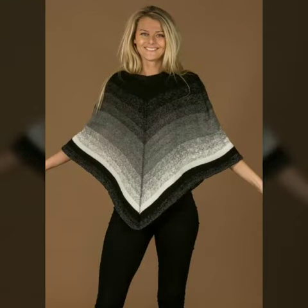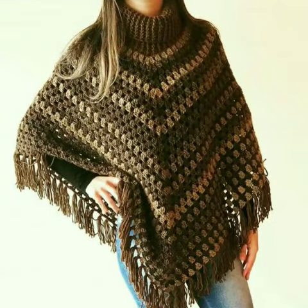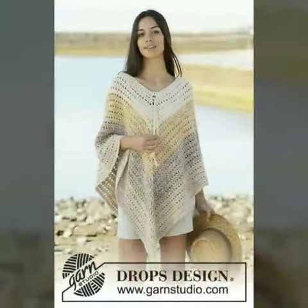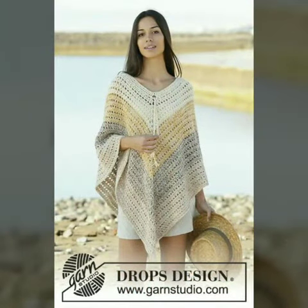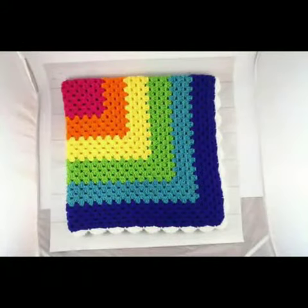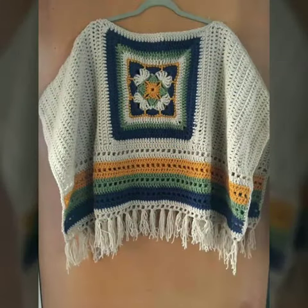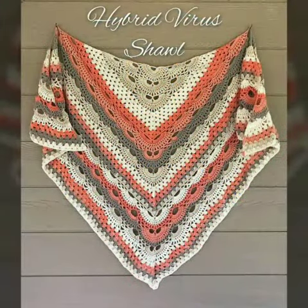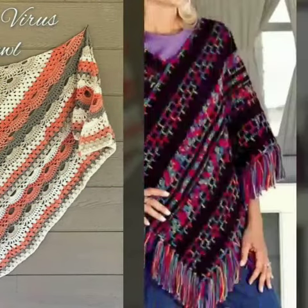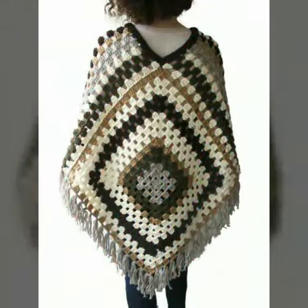Hello friends, welcome to my channel. Today I'm going to share with you very beautiful and stylish knitted accessories. These are very gorgeous and beautiful designs — all so stylish and trendy.